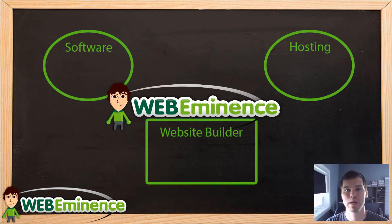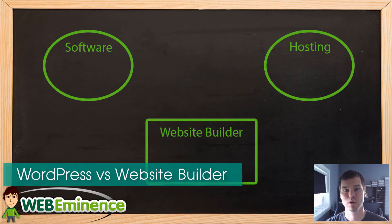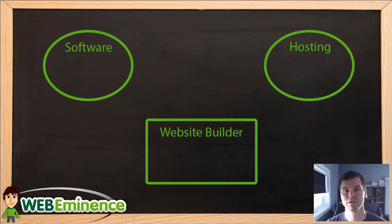Hey, this is Ryan from Web Eminence, and I want to do a quick video describing some of the core differences between using a do-it-yourself website builder like Weebly, Wix, or Squarespace, versus using WordPress.org and hosting it yourself.